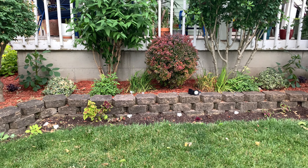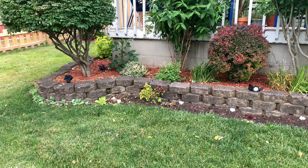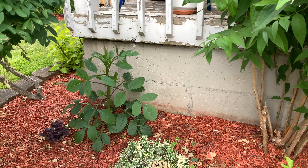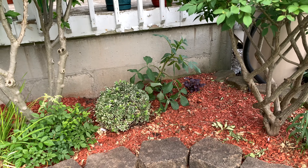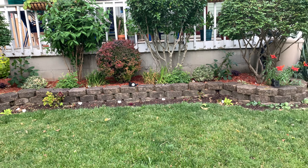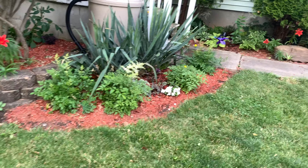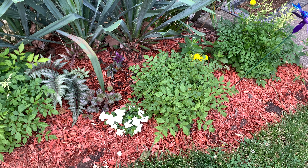Hi YouTube family, this is Iris. Today is Tuesday June 22nd, it is 63 degrees out. I wanted to start over here admiring this black lace elderberry and its complementary plants. This azalea was recently placed here with some acidic soil - just coffee grounds - and I added a yucca and some sedum. This little corner just made me smile today, so I wanted to share it with you.